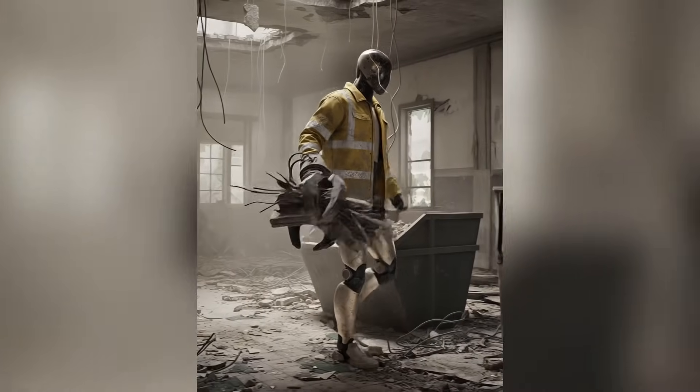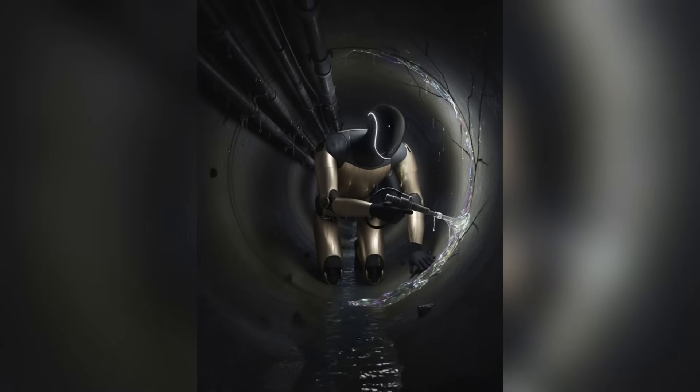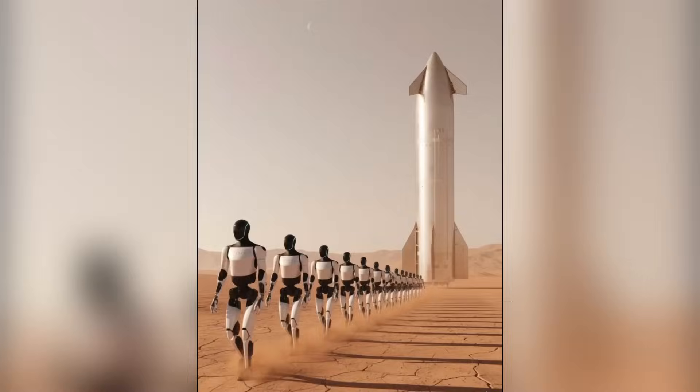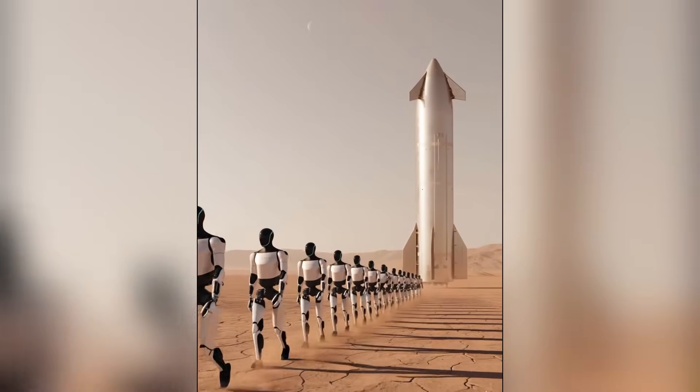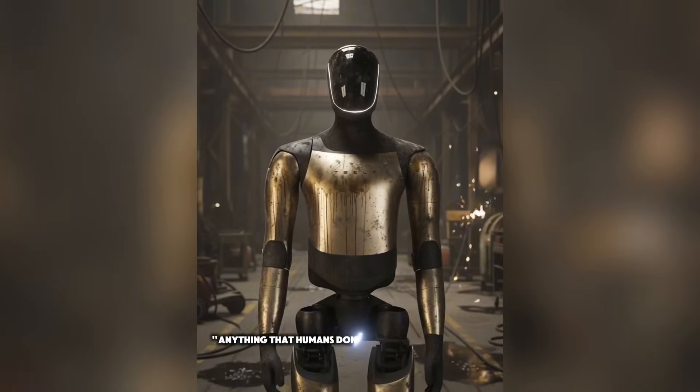The fact that they're already experimenting with different visual styles — golden, black, and presumably more to come — suggests that Tesla sees Optimus as something people will not only work alongside but also proudly display in workplaces and maybe even homes in the future.